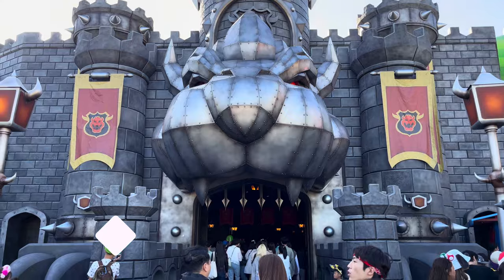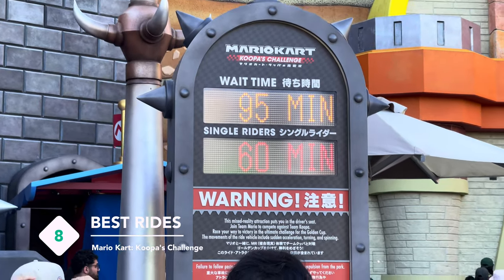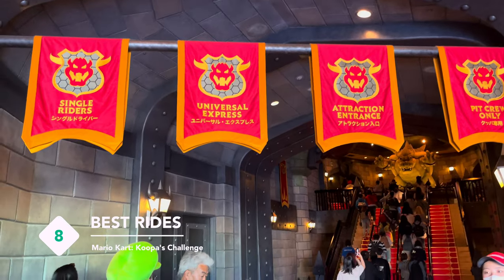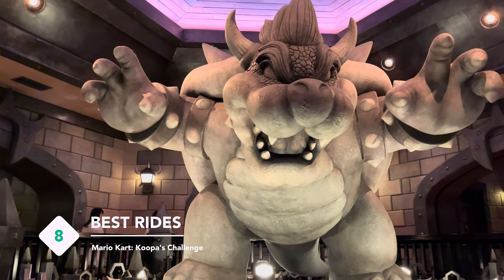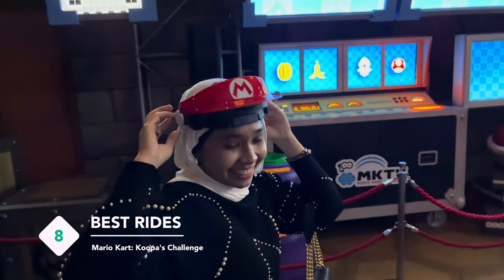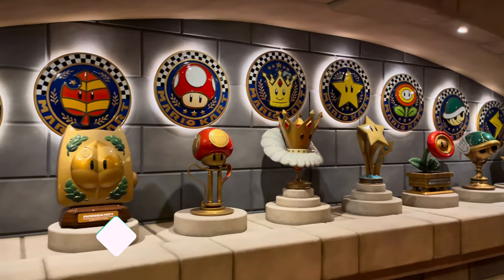You'll be able to enter Bowser's Castle and go on the Koopa Challenge Ride. On this ride, you will be given an AR visor to experience riding alongside the Mario characters. You need to hit Tim Bowser to collect points and win!